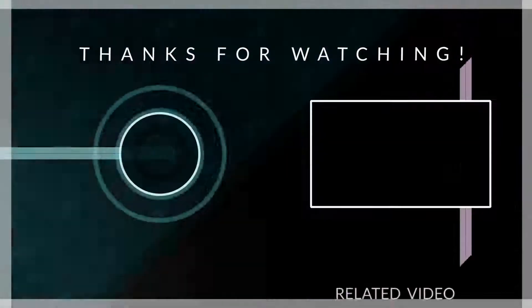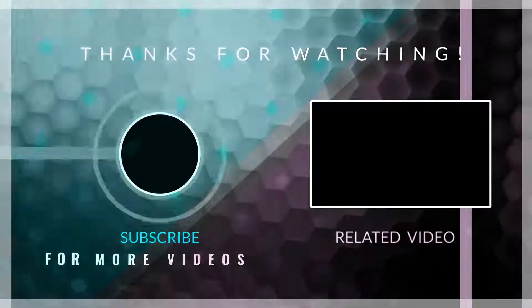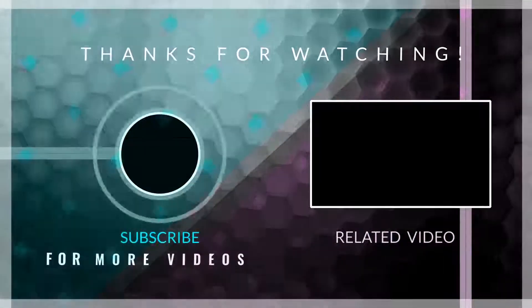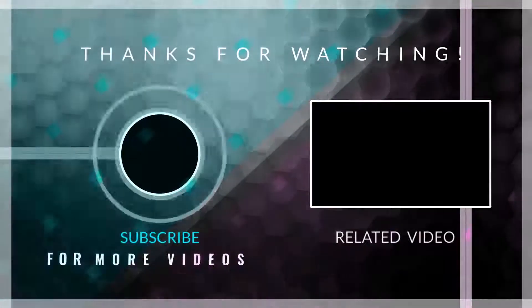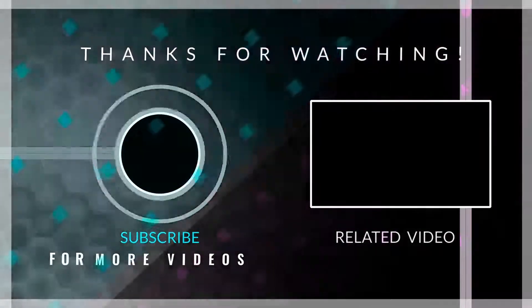That's it for the WordPress e-commerce themes. We hope you enjoyed the video. If so, like the video and subscribe to the channel so you don't miss any video in the future. Tell us about your favourite theme in the comment section.